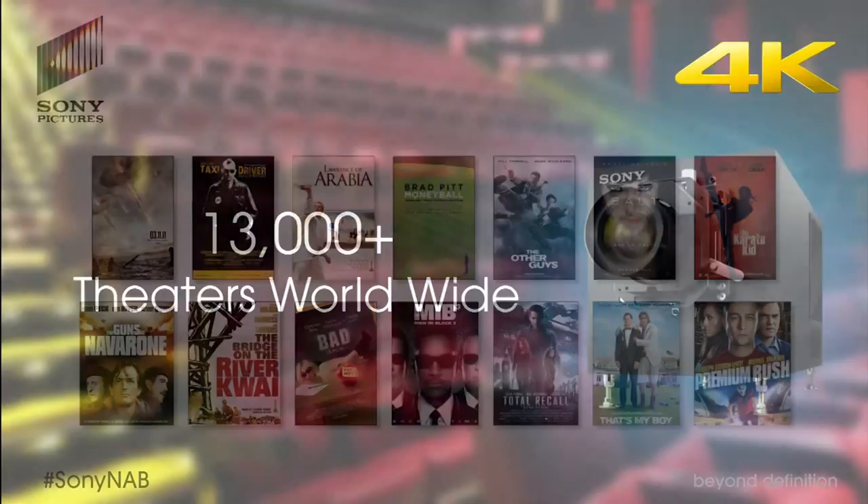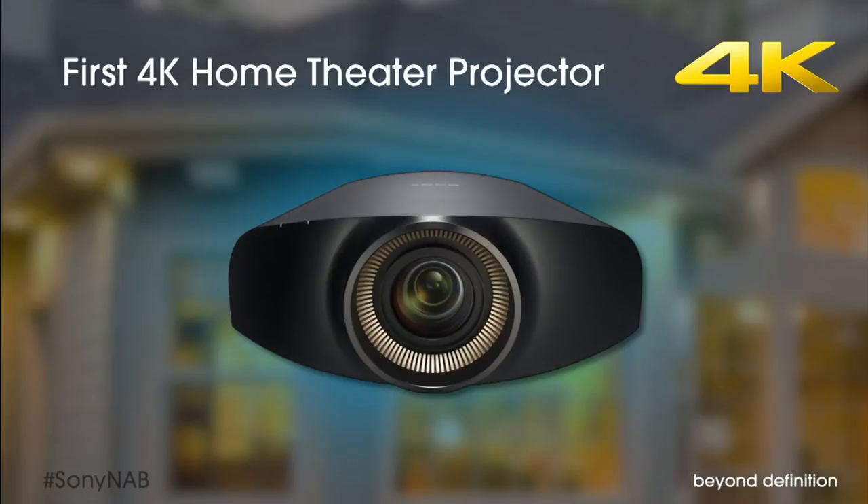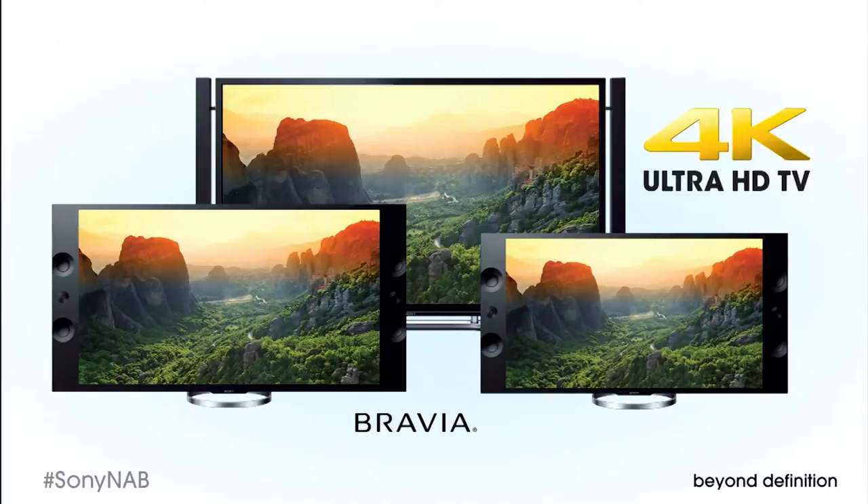Sony is the world leader in 4K digital cinema servers and projectors with over 13,000 systems installed. Sony created the world's first 4K projector optimized for home theater use. And our first 4K Ultra HD TVs, now including the 84-inch model that you see here, plus 65 and 55-inch televisions.